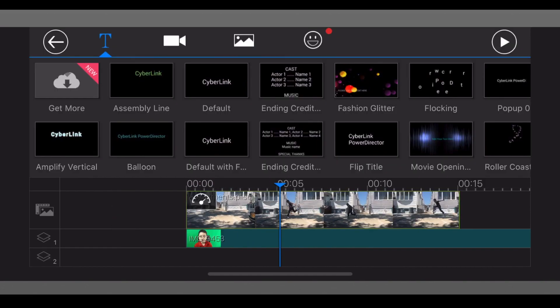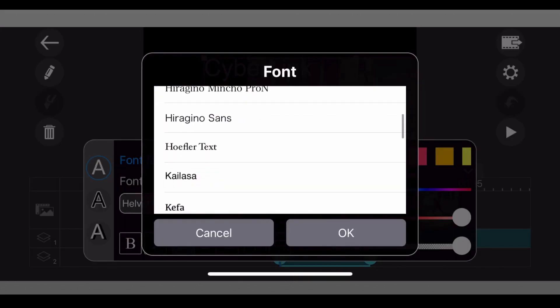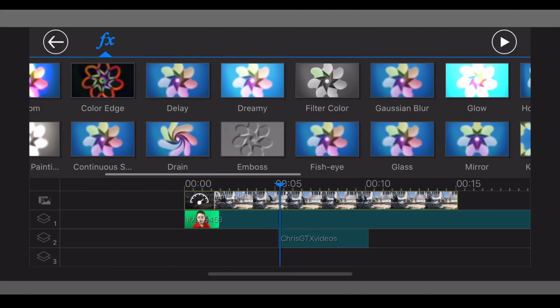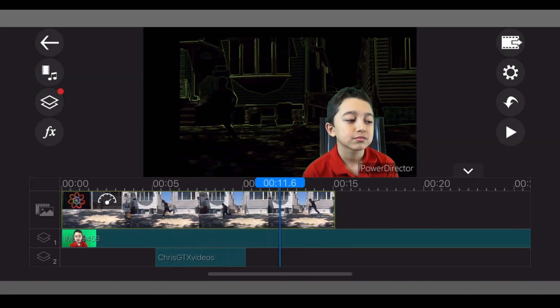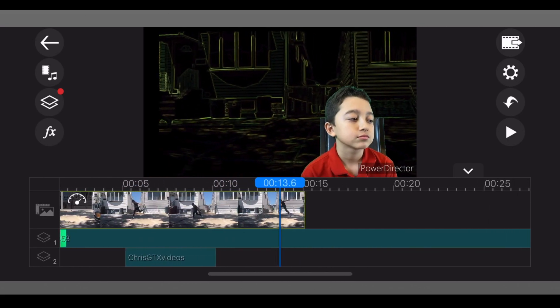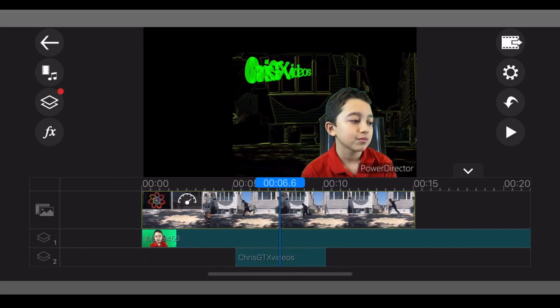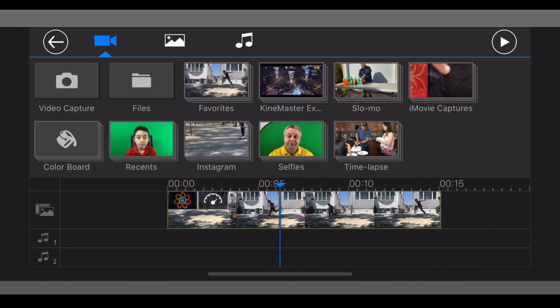Then you can additionally put some text if you want, and there are other options for titles with different fonts — you can change the color and customize it. There are also some special effects. Now everything has a neon edge, so everything is outlined. You can see me running and all the buildings are neon. There are just a lot of effects, and of course you can add music and stuff like that.